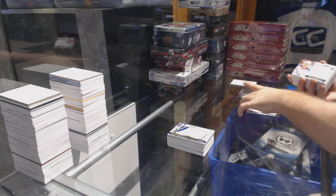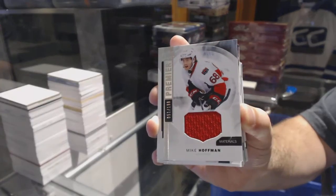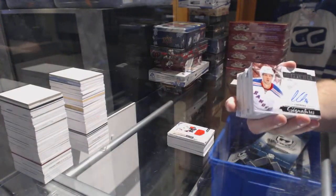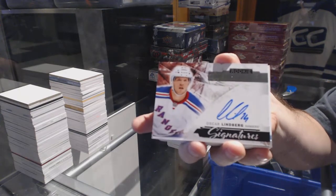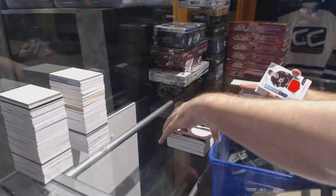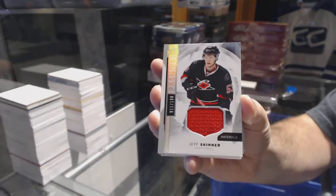For the Ottawa Senators, number to 199, rookie jersey, Mike Hoffman. For the Rangers, premier rookie signatures, Oscar Lindberg. For the Carolina Hurricanes, number to 199, Jeff Skinner, base jersey.